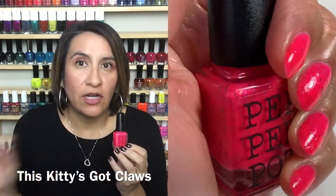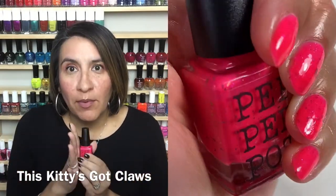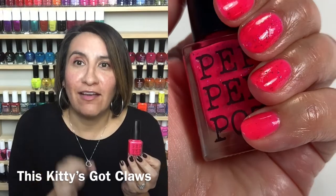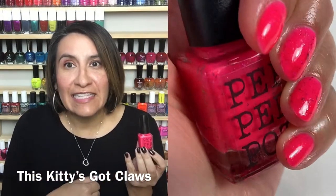This does dry matte because it is neon, so you do want to put a glossy top coat to get it very nice and glossed up. This color is so flattering. If you're my skin tone or darker, you guys are going to need this in your life. It's so, so good. Perfect for summer. I want to thank Pepper Pot Polish maker McKenzie for getting me my neons in the spring — you can never be too early for neons. I cannot wait to wear this polish. Let's get into the live swatching of This Kitty's Got Claws.